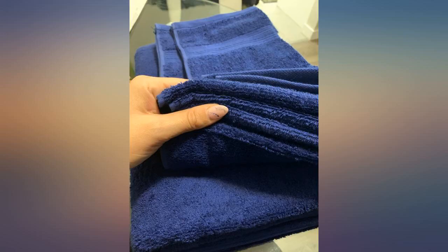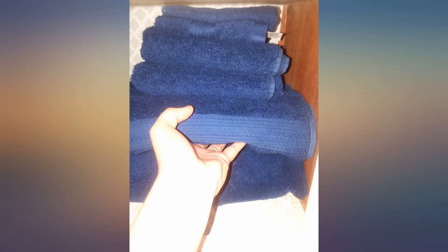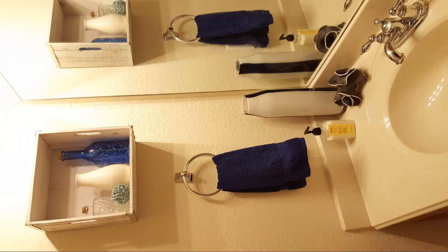In my bathroom, I tend to have an issue with towels getting a nasty mildew smell due to poor airflow. I haven't had mine fade after washing and drying them. They soak up water well in my opinion.